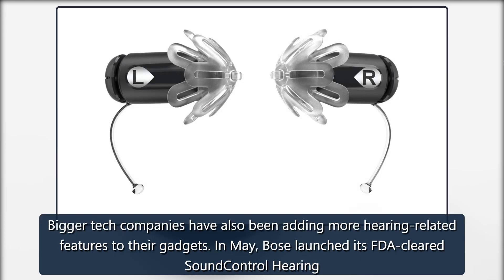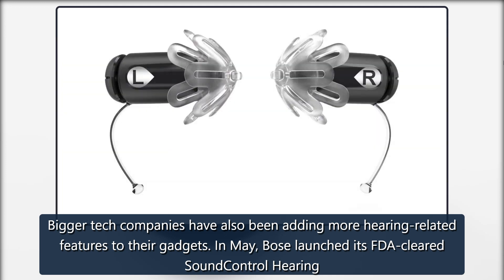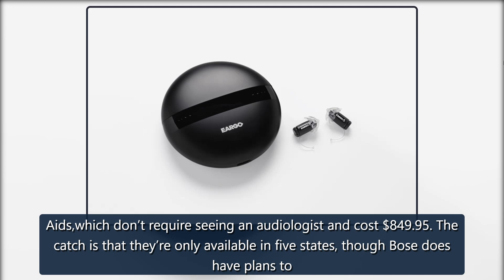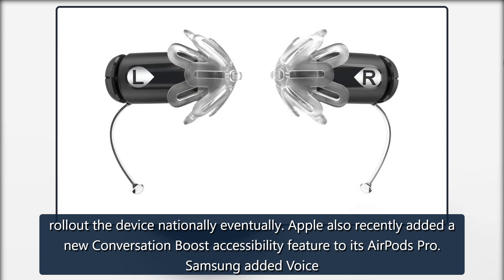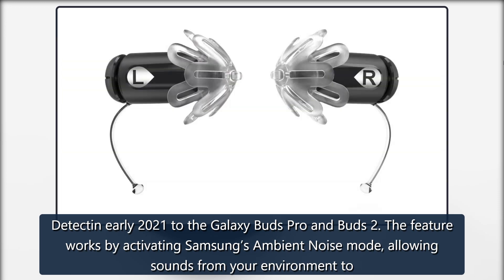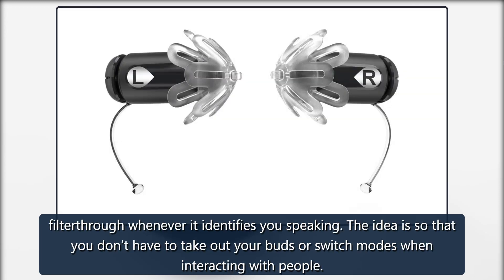Bigger tech companies have also been adding more hearing-related features to their gadgets. In May, Bose launched its FDA-cleared Sound Control hearing aids, which don't require seeing an audiologist and cost $849.95. The catch is that they're only available in five states, though Bose does have plans to roll out the device nationally eventually. Apple also recently added a new Conversation Boost accessibility feature to its AirPods Pro. Samsung added Voice Detect in early 2021 to the Galaxy Buds Pro and Buds 2. The feature works by activating Samsung's ambient noise mode, allowing sounds from your environment to filter through whenever it identifies you speaking, so that you don't have to take out your earbuds or switch modes when interacting with people.